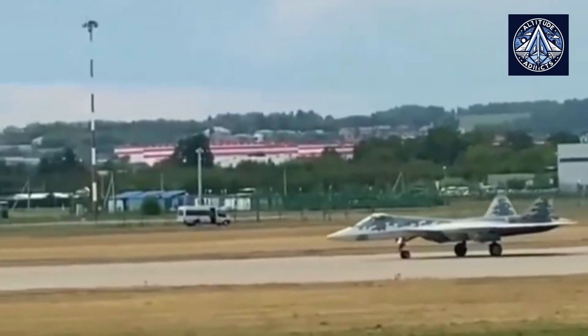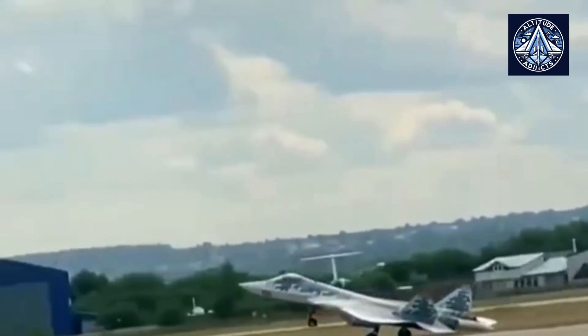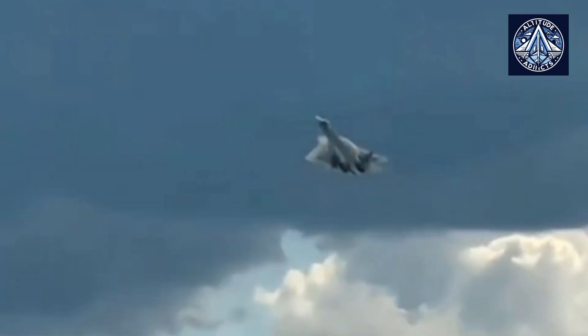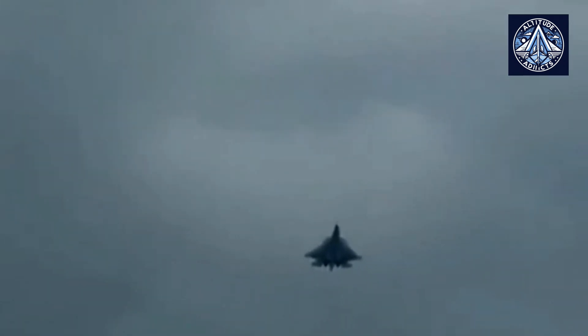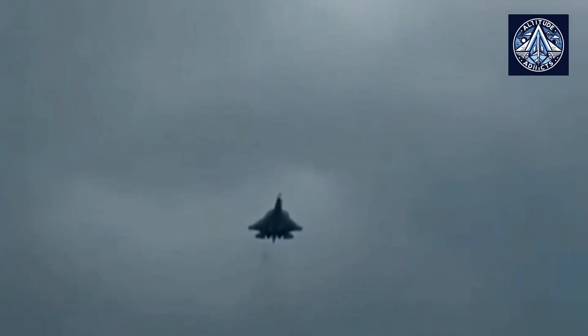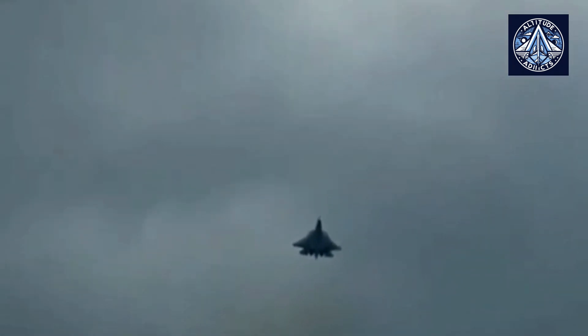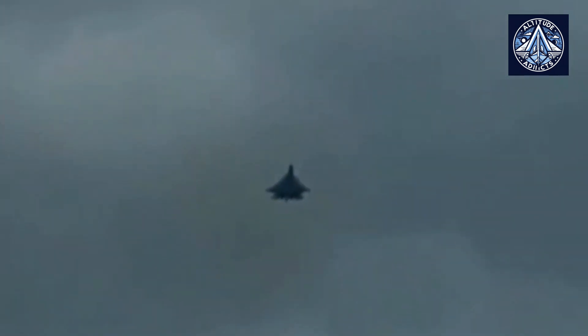On the other hand, the Russian Su-57 encounters an entirely distinct operational environment and set of challenges. The Su-57's technological advances and stealth capabilities have been the subject of Western scrutiny, despite its classification as a fifth-generation fighter. It is prone to detection by modern air defense systems due to its radar cross-section being larger than that of the F-35, as indicated by reports. The current conflict in Ukraine has tested the Su-57's ability to operate in an environment with extensive, sophisticated, Western-supplied air defense systems such as the Patriot, NASAMS, Iris-T, and SAMP-T.